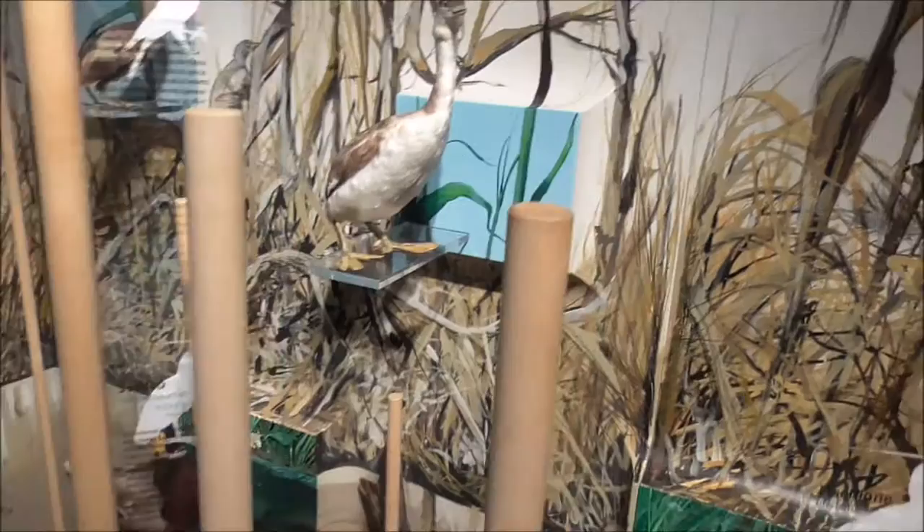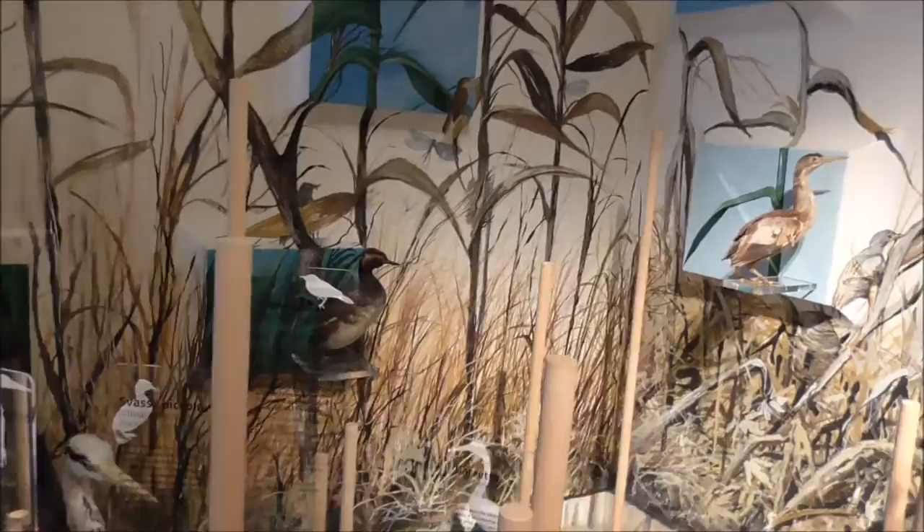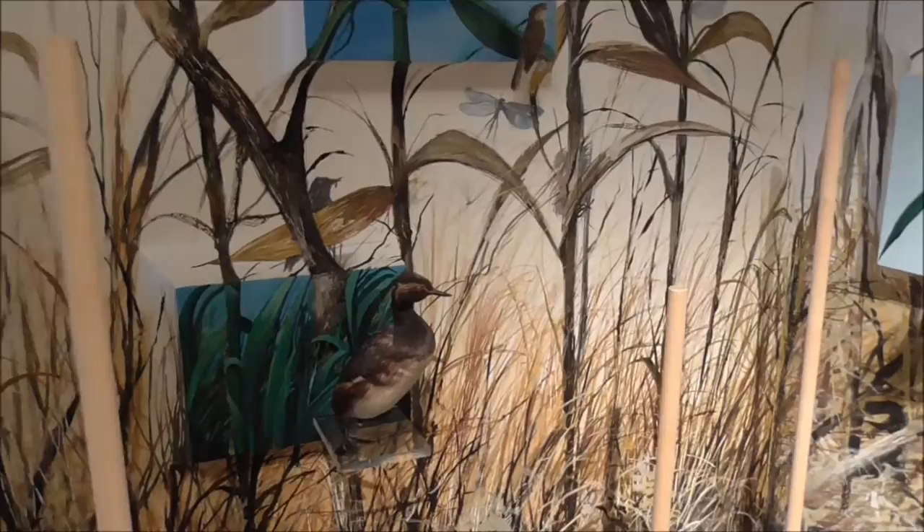That's the whitethroat. The castle — oh, there's the castle up there. There's the kingfisher up there. The reed warbler's back there. And that's a black-necked grebe — there's the black-necked grebe.